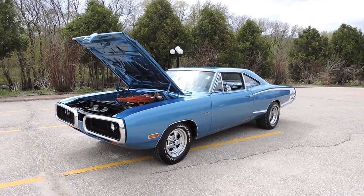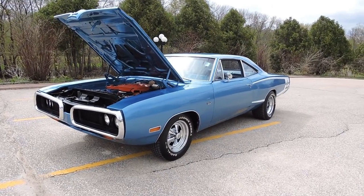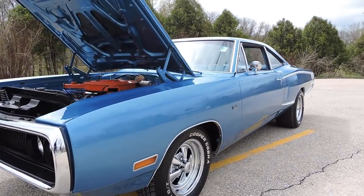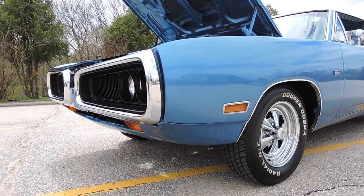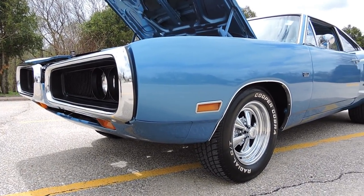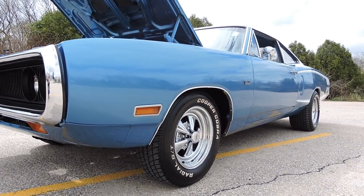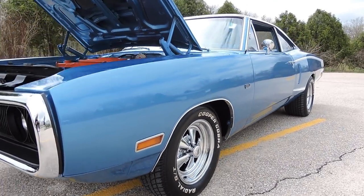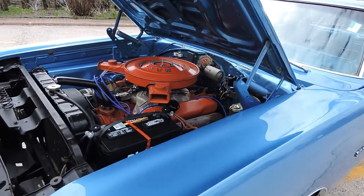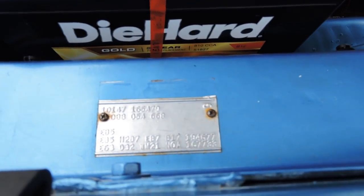Today we get to check out this 1970 Dodge Super Bee. The '70 Super Bees are probably my most favorite classic car — I just absolutely love the front bumpers and the body lines of these 1970 Super Bee models. This one happens to be an original B5 blue car with the EB5 interior as well.